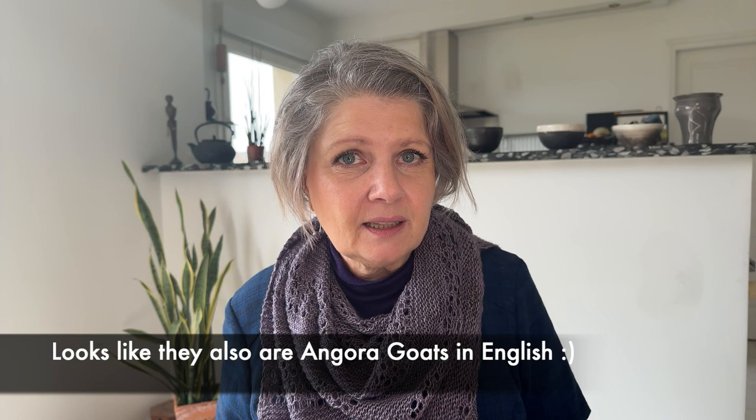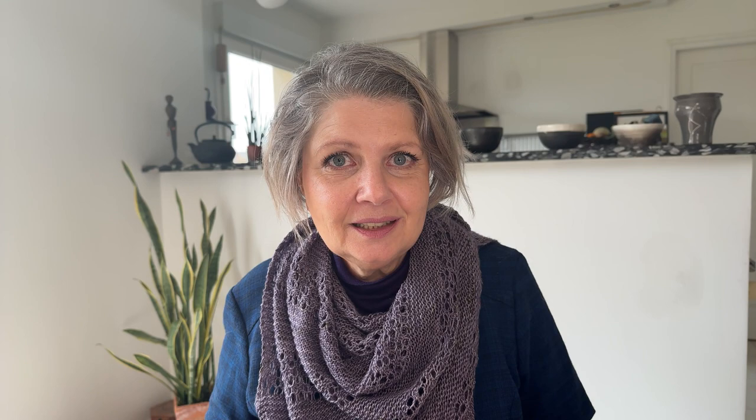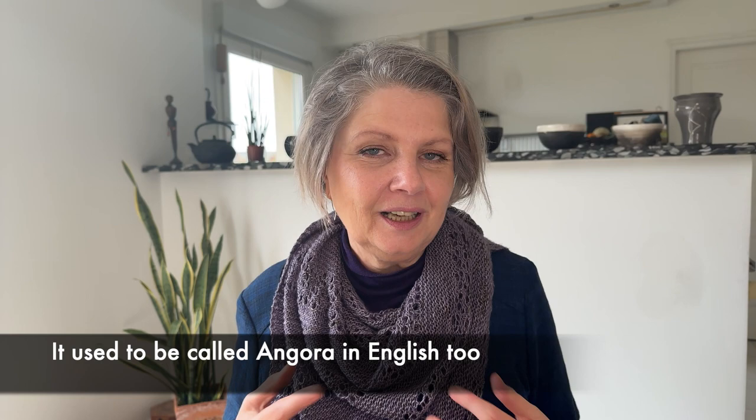They are known in Tibet and the Himalayas from 2000 years before Christ, and by 400 years before Christ we have written records about these goats on tablets. In French they are called Angora goats — I'll need to verify if 'Angora' is also used for mohair goats in English, since I know Angora usually refers to rabbits in English.